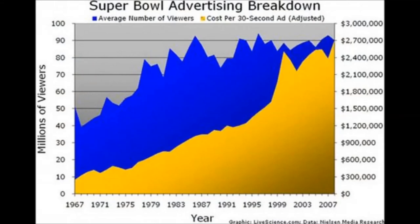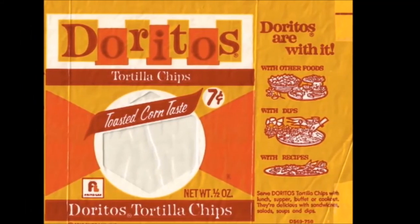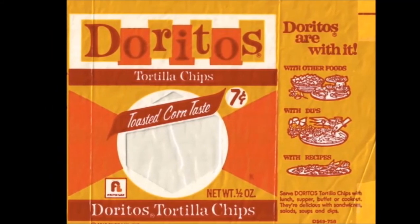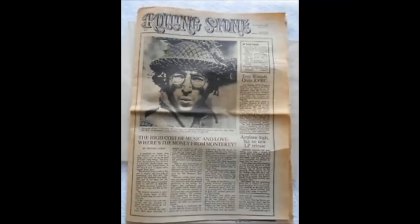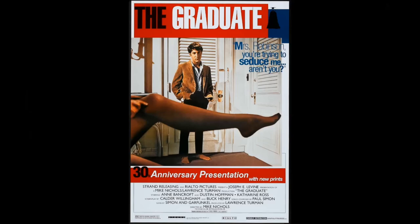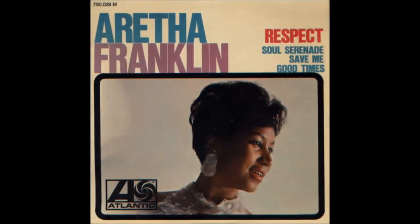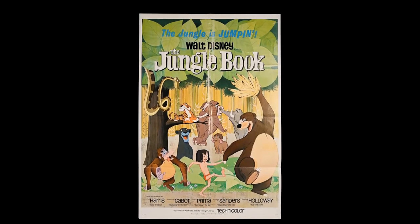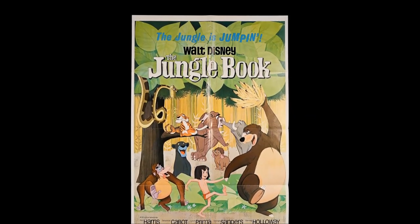Cost of a Super Bowl ad in 1967: $42,000. Doritos were first sold nationally as a basic corn tortilla chip in 1967 — nacho cheese wasn't sold until 1972, and Cool Ranch came much later in 1986. The first handheld calculator was invented. Rolling Stone began publication, with its first issue selling about 5,000 copies. Most popular TV show was The Andy Griffith Show. Popular movies included The Graduate, Bonnie and Clyde, Guess Who's Coming to Dinner, In the Heat of the Night, and Cool Hand Luke. Aretha Franklin released Respect. Walt Disney's 19th full-length animated feature, The Jungle Book — the last animated film personally supervised by Disney — was released and became an enormous box office and critical success.